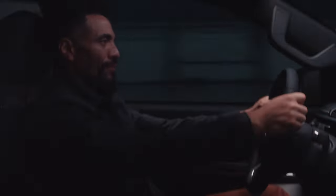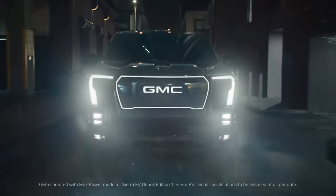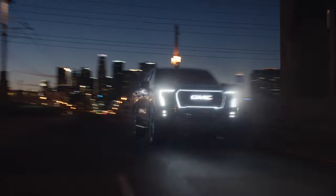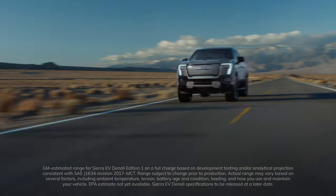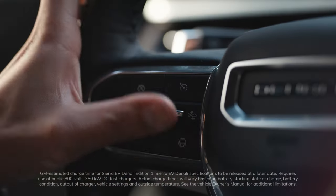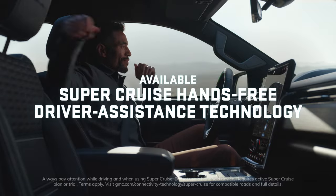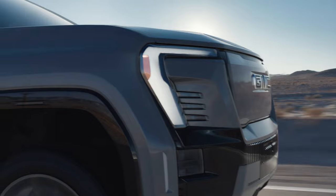Powered by Ultium Battery Technology, it delivers 754 horsepower, with up to a GM-estimated 400 miles of range and fast charging of 100 miles in approximately 10 minutes. Available SuperCruise driver assistance technology delivers one of the most advanced driving experiences, hands down.